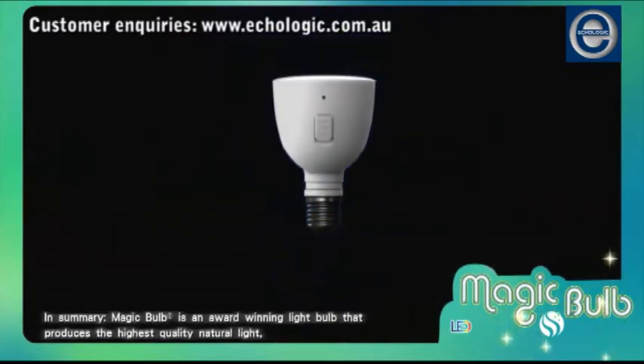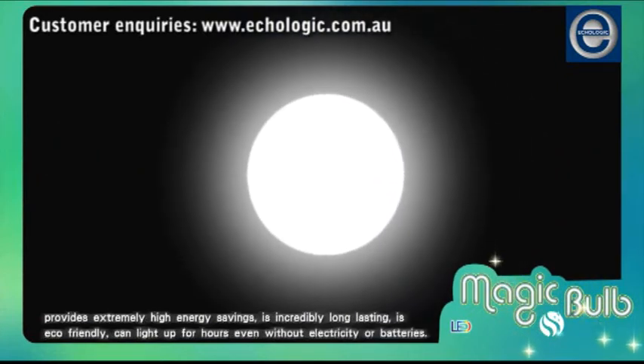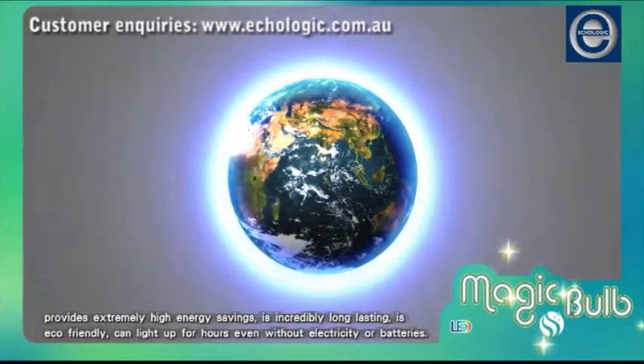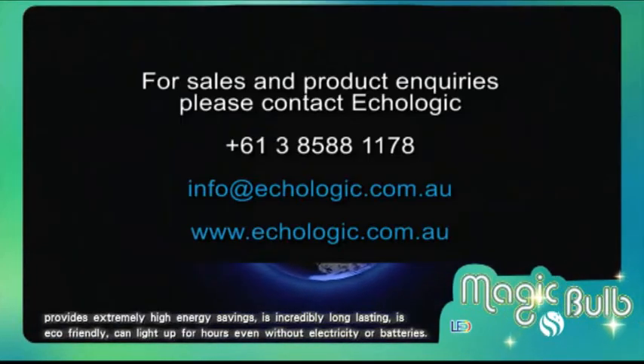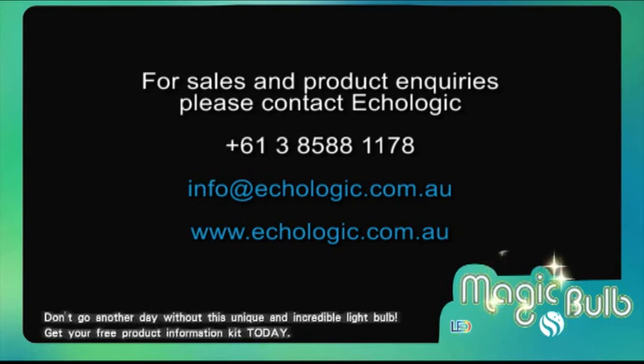In summary, Magic Bulb is an award-winning light bulb that produces the highest quality natural light, provides extremely high energy savings, is incredibly long-lasting, is eco-friendly, and can light up for hours even without electricity or batteries. Quite simply, Magic Bulb pays for itself many times over during its lifetime. Don't go another day without this unique and incredible light bulb. Get your free product information kit today.